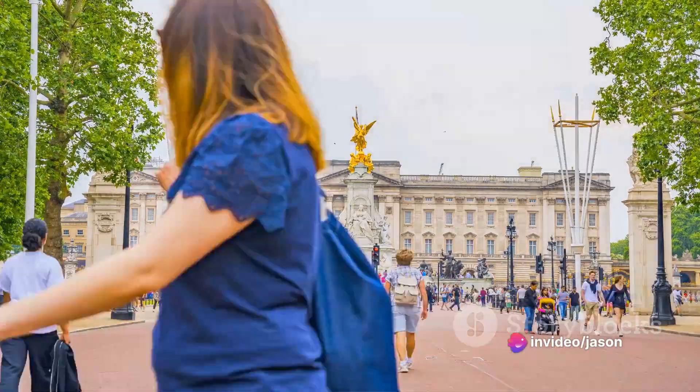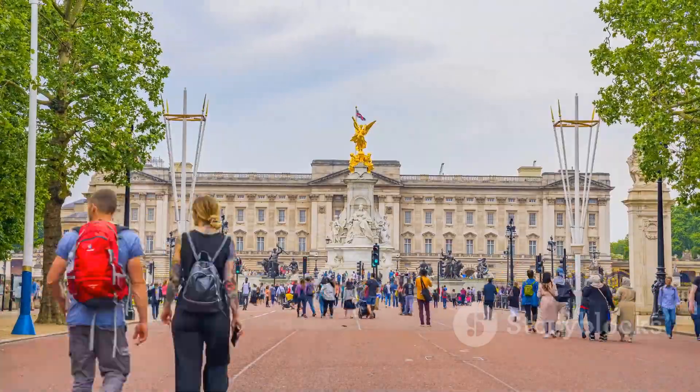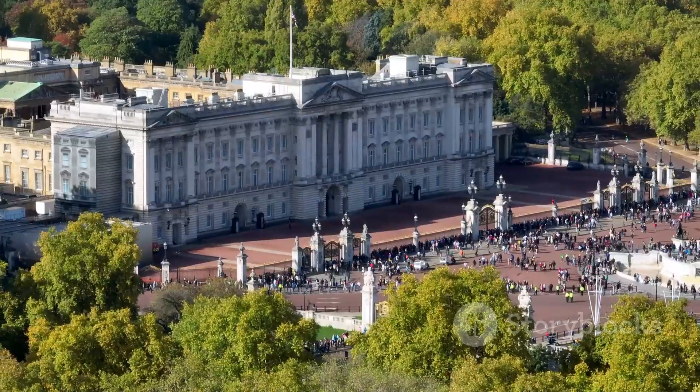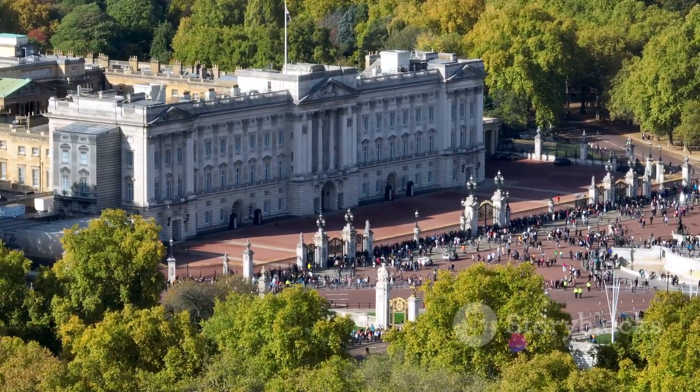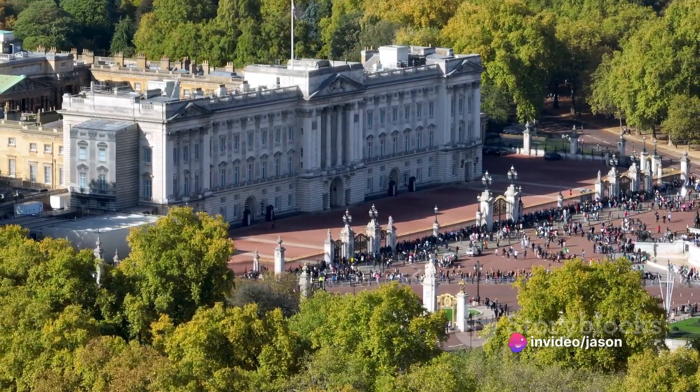Next, always remember to book your tickets in advance. Buckingham Palace is a buzzing hub of activity, and tickets can sell out quite quickly, especially during peak tourist season. By securing your tickets early, you ensure your spot in this iconic location.